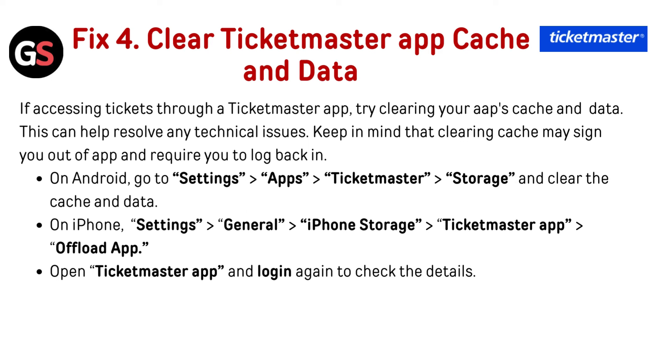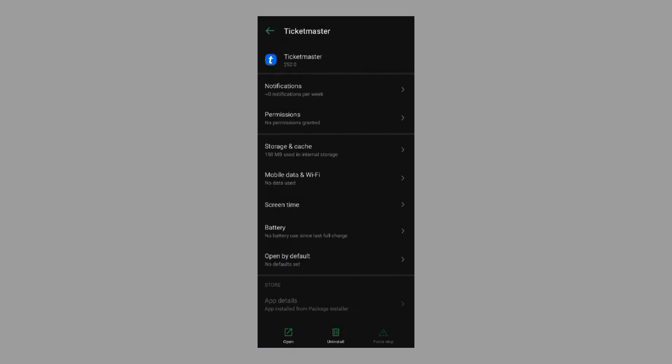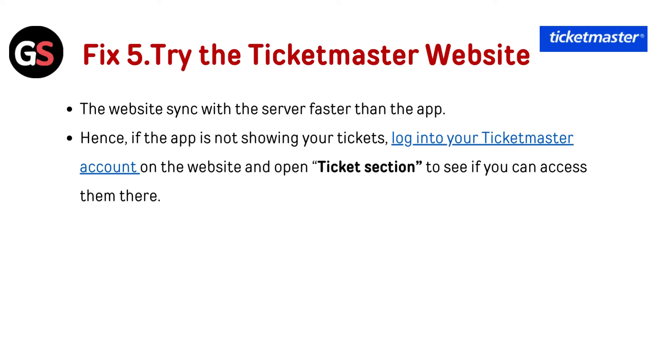Fix four — clear Ticketmaster app cache and data: if accessing tickets through the Ticketmaster app, try clearing your app's cache and data. This can help resolve technical issues. Keep in mind that clearing the cache may sign you out of the app and require you to log back in. On Android, go to Settings, then Apps, then Ticketmaster, then Storage, and clear the cache and data. On iPhone, go to Settings, then iPhone Storage, then Ticketmaster app, and tap Offload App. Open the Ticketmaster app and log in again to check the details.